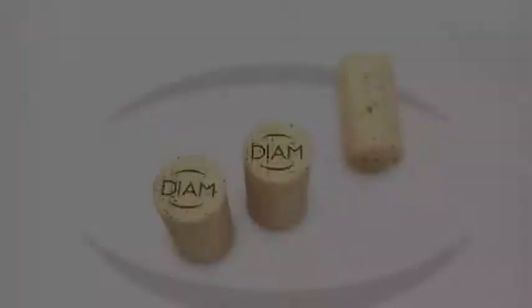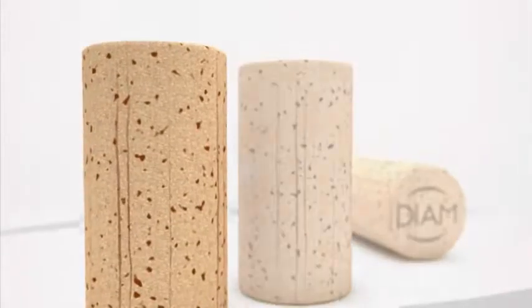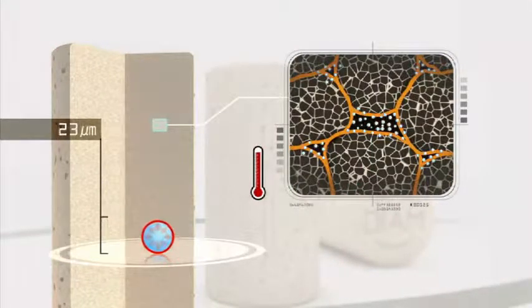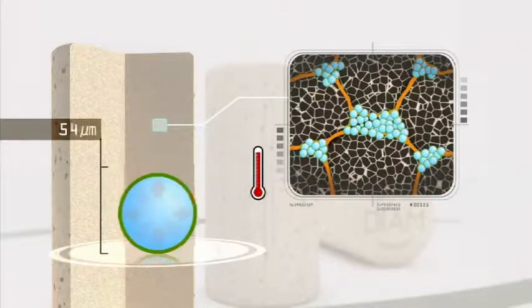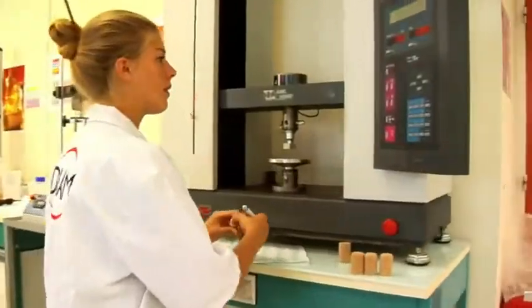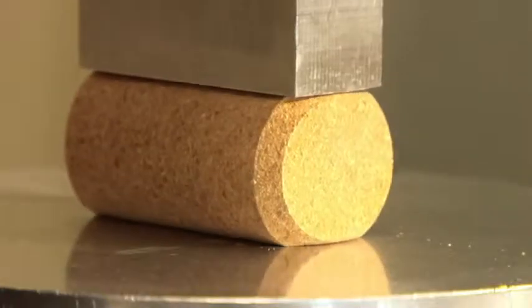Diam and Mythic Diam are made only from purified cork, having undergone the Diamant technology extraction process, a food-grade binder and microspheres. The process ensures excellent mechanical performance, whilst offering a variety of designed gas transmission options.